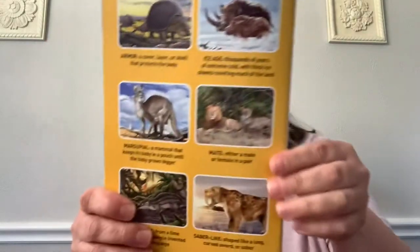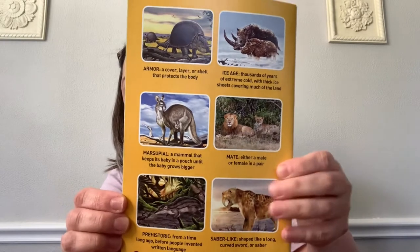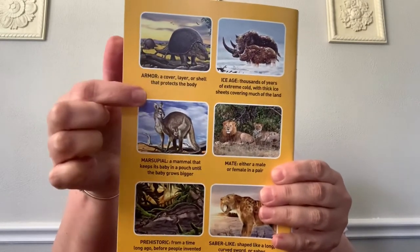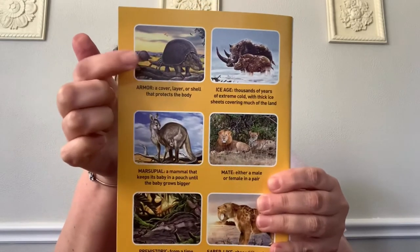What did you guys think of that? That's crazy — all those big giant animals that lived so long ago. Now there were some words that I'm not sure you're familiar with. They gave us some new vocabulary words. This vocabulary word is armor, and they talked about it being a very hard outer covering, kind of like a turtle shell or an armadillo shell, that protects the animal inside of it.